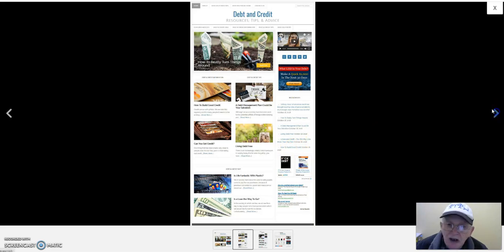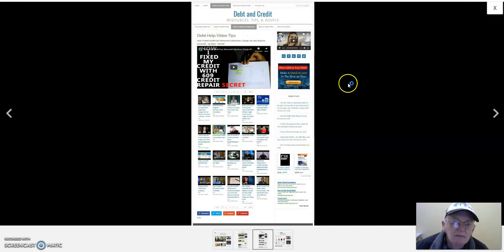Next page — same thing, well laid out and appealing to the eye. This is the Debt Help Video Tips page. All the videos are available and the links are underneath to get to each video, or you can click on the image itself — two ways to access them. On the right you've got your books and AdSense at the bottom. It's not overbearing, not overdone — nice and clean with social media and a small ad. The right-hand column is where you put all your advertising.